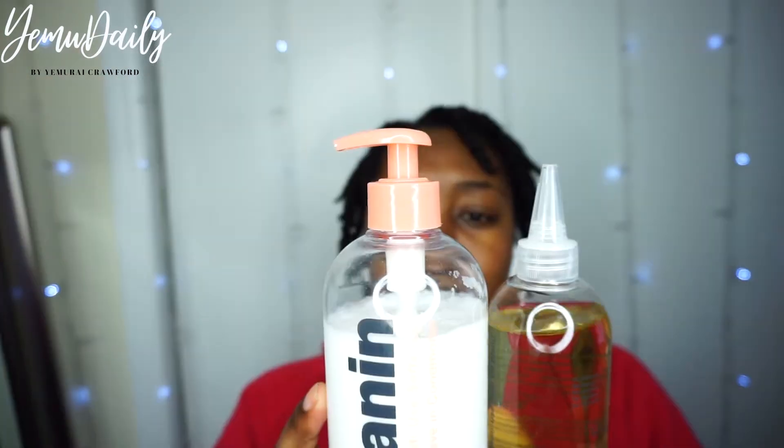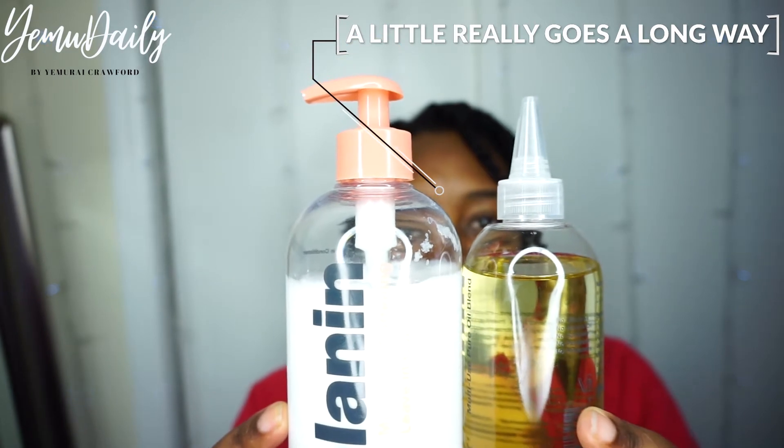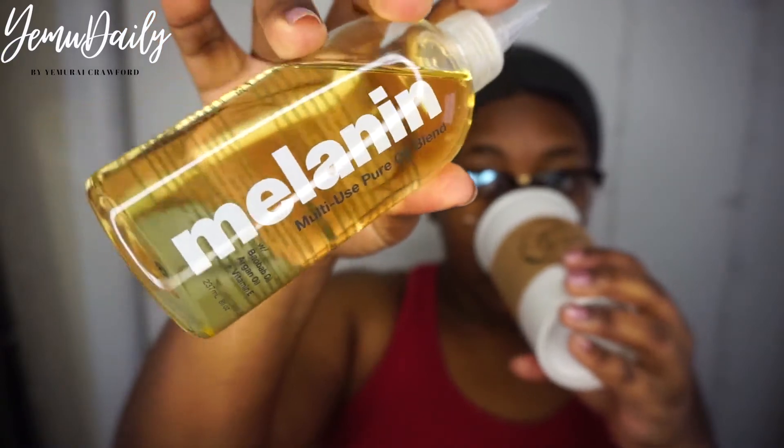Tying it up, wrapping it up, and that's where we are with the product now. So what have we done? We've detangled, we've styled, and pretty much kind of pre-pooed. And that's that.